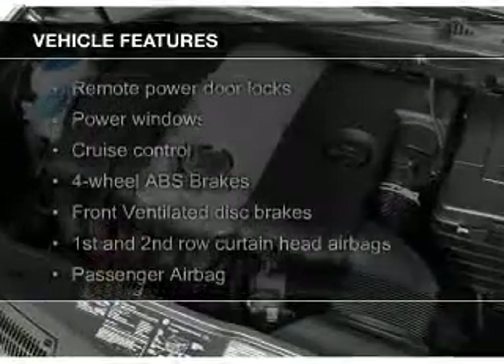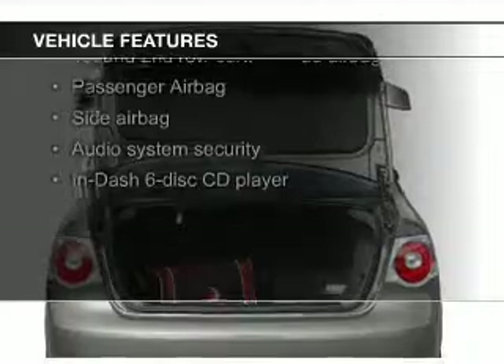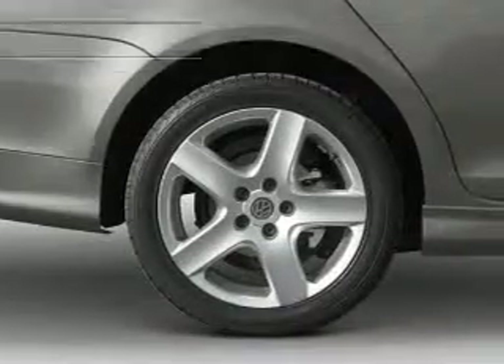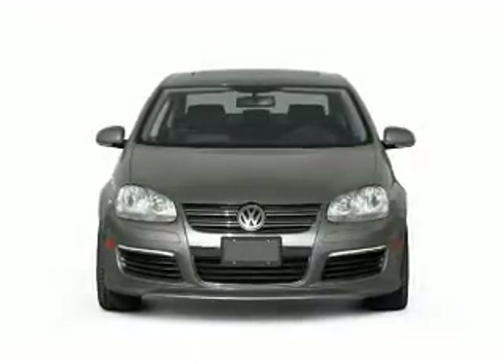The features include a turbocharger, Sirius XM satellite radio, aluminum rims, a tilt and telescopic steering wheel, an alarm system, cruise control, keyless entry, an MP3 player, and privacy glass.